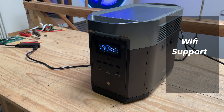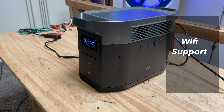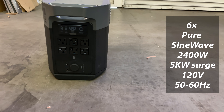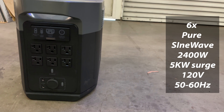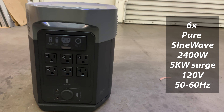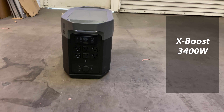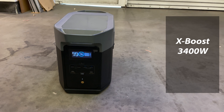It has Wi-Fi support, which means you can connect it to your network. It has six AC output ports, pure sine wave, 2,400 watts total. Surge: 5,000 watts, 120 volts, 50 and 60 hertz. Max device power supported by X-Boost: 3,400 watts.